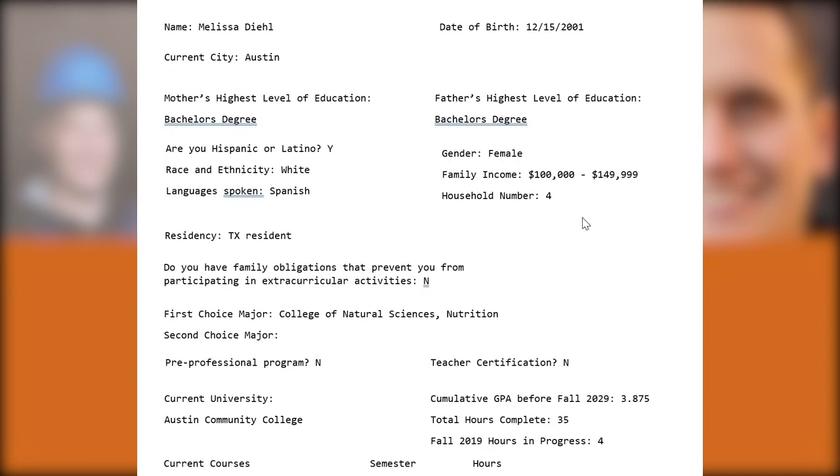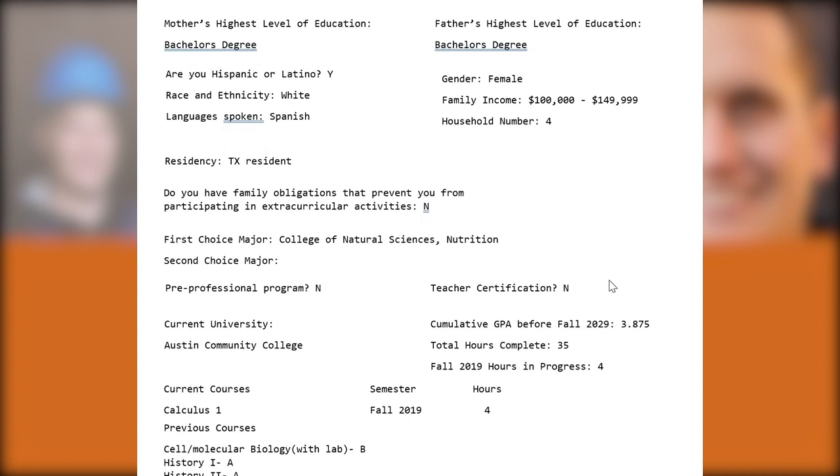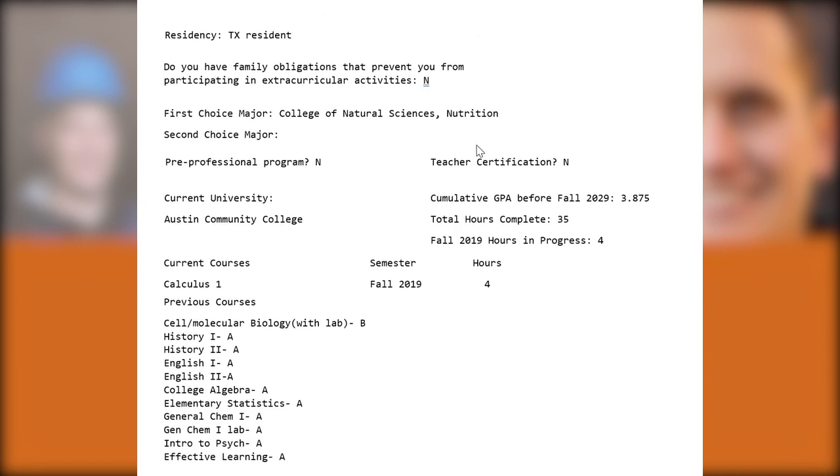Reviewers will first look at the biographical information for any signs of hardship, but there aren't any that are obvious. The applicant is from a middle-income family with bachelor's degree parents, they're a Texas resident, and they're attending Austin Community College, applying for nutrition in the College of Liberal Arts.